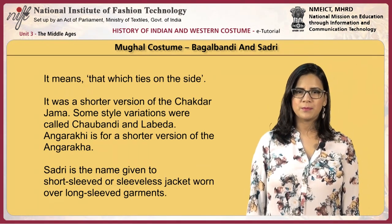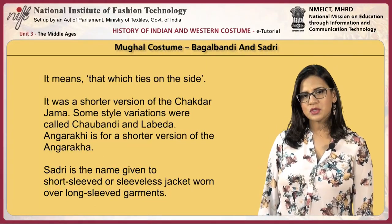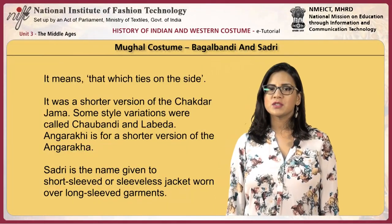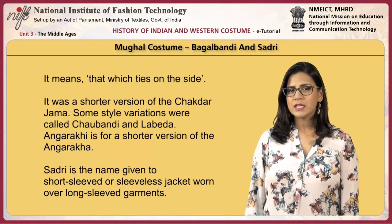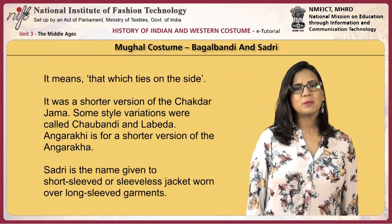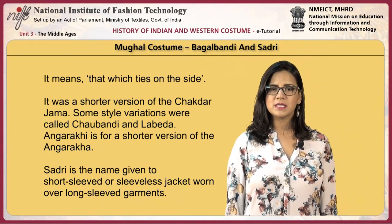The Bagalbandhi means 'that which ties to the side.' It was a shorter version of the Chakdarjama. Some style variations were called Chawbandhi and Labeda. Angrakhi is a shorter version of Angrakha. Sadri is the name given to a short-sleeved or sleeveless jacket worn over long-sleeved garments.